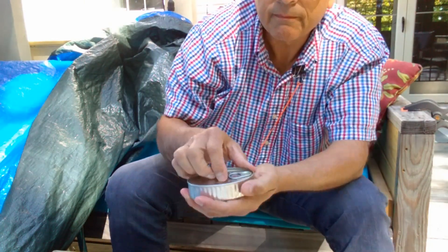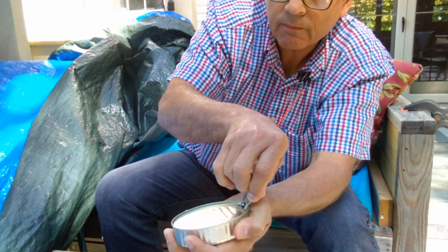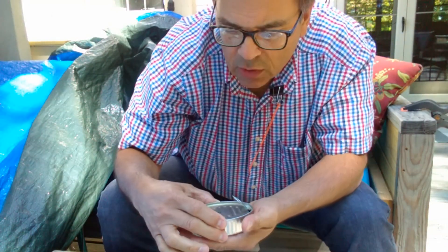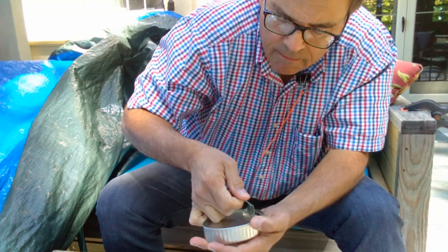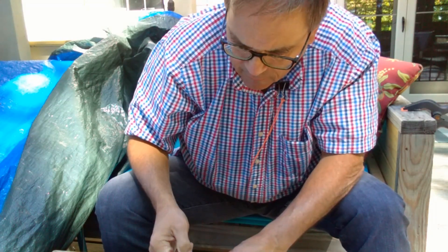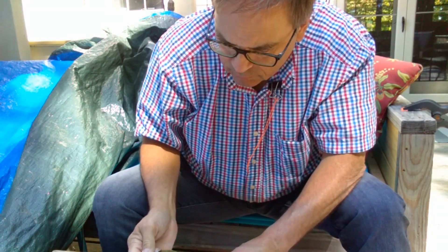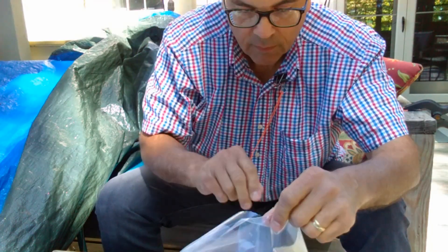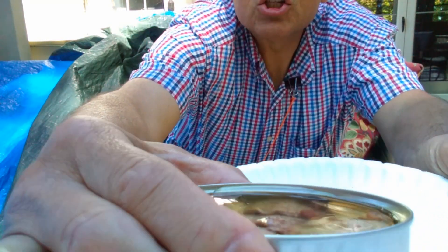Now let's see how it opens up. Nice smooth crack over there — as you can see, no oil oozing out. It takes quite some effort to pull this top off; I better put it on a firmer foundation. Let's discard the top immediately. Now, being unfamiliar with squid pieces — squid pieces.